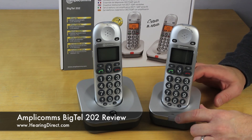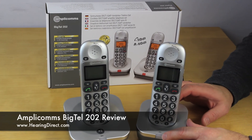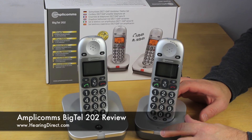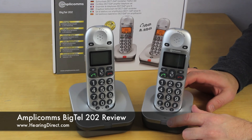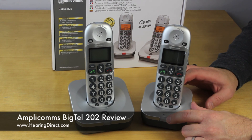All in all, we love this phone and sell an awful lot of this particular twin set. It's good value, has a good level of amplification, and a good set of features but not too complicated. If you'd like to know more about the Amplicomms BigTel 202 or any phones at Hearing Direct, please call one of our experts on 0800 032 1301 during normal working hours, 9 to 5, or outside those hours you can email us at customerservices@hearingdirect.com.